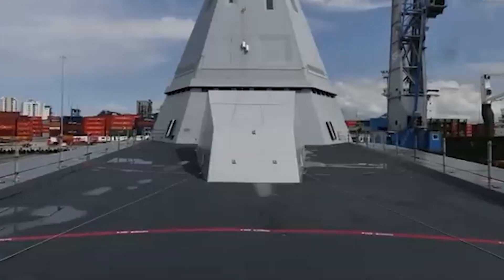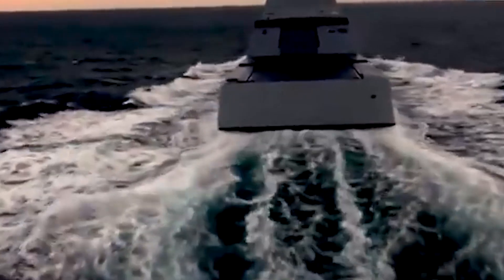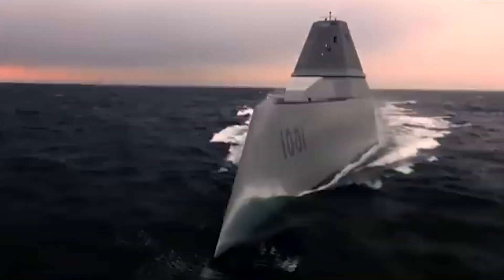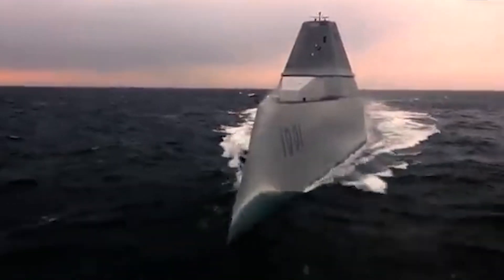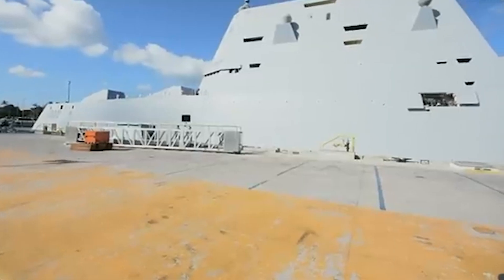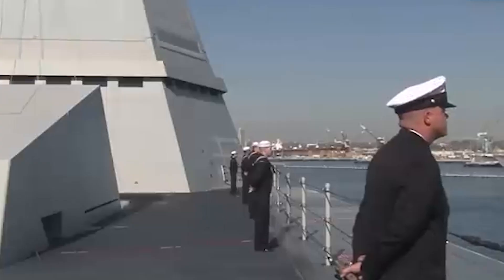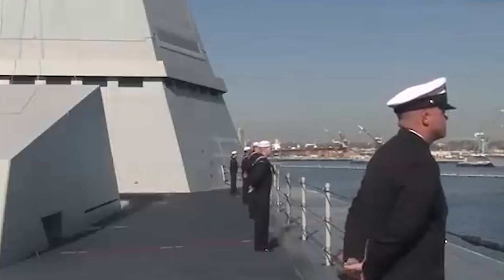This design allows the Zumwalt to approach and engage targets undetected, giving it a significant tactical advantage. Operationally, it is highly versatile, capable of performing a range of missions from land attacks to anti-air and anti-submarine warfare. Its advanced sensors and automation systems also reduce the crew requirement, making it both efficient and formidable in modern naval warfare.